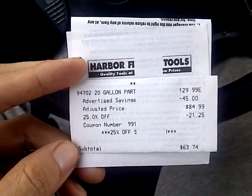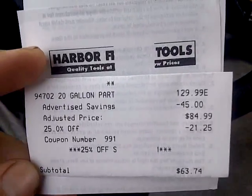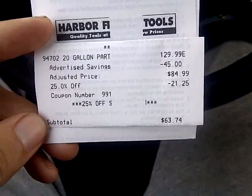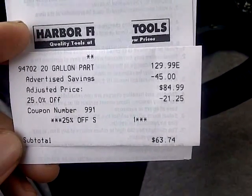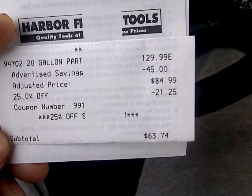I know the printing is kind of weird because for some reason there's a line going through the middle. But anyways, 20-gallon part something washer. I know it's missing there, but that's what it retails — almost $130. Advertised savings: $45. So this was on sale for $84.99.